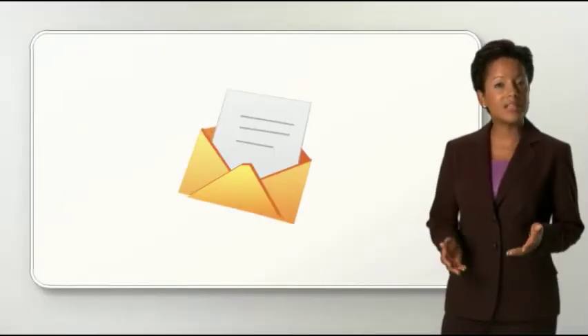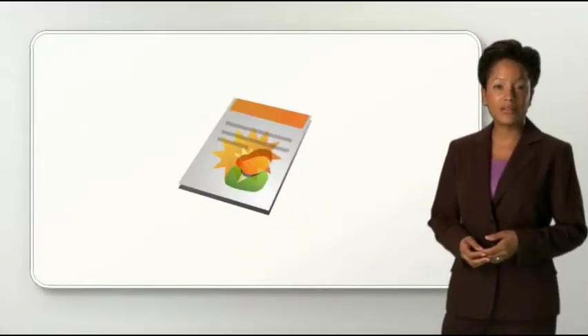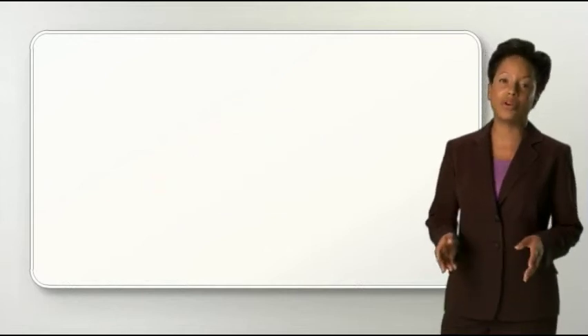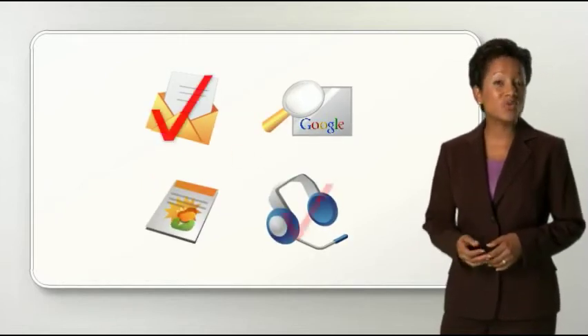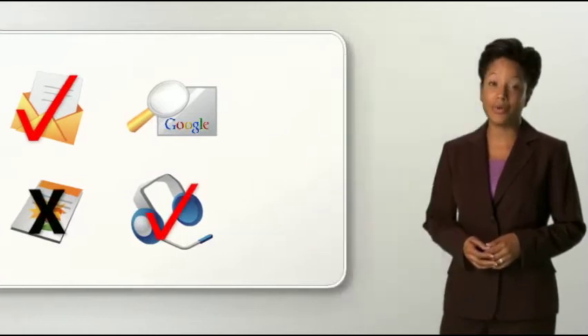Marketers today use an increasingly diverse mix of online and offline activities to drive awareness and generate leads. There's email, telemarketing, direct mail, search engine marketing, and much more. Managing it all is a daunting task, and figuring out what's working and what's not — a Herculean one.